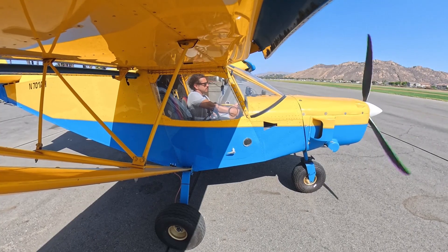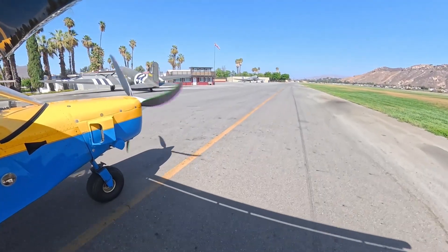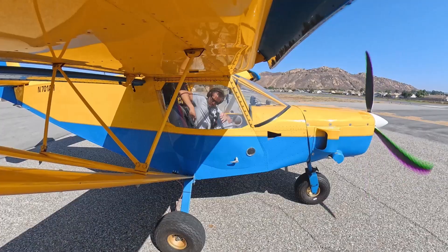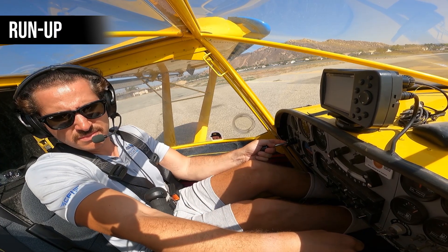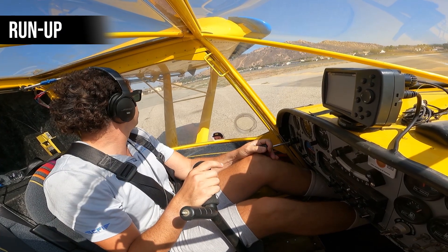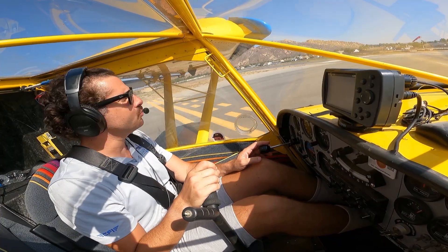So let's get out there in the pattern and see if we can get those numbers. Taking off runway 24 with a momentary delay, and we'll be left closed traffic.